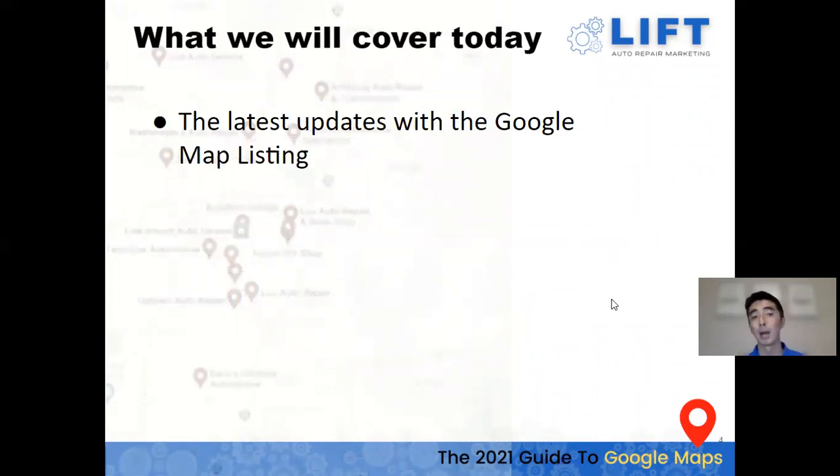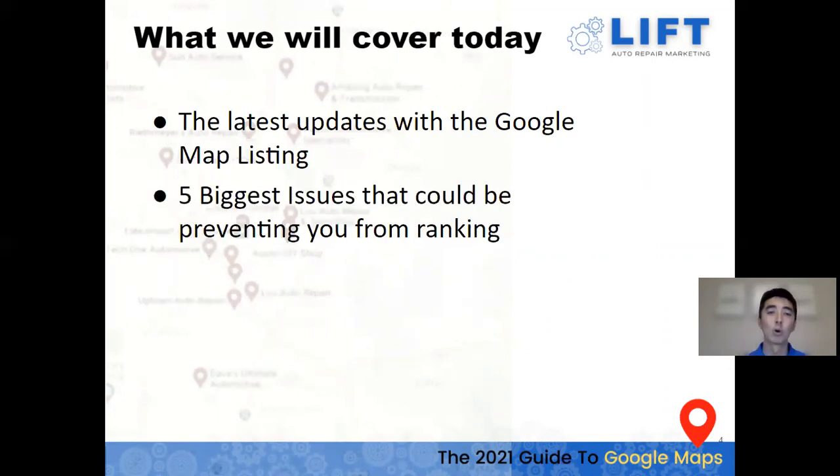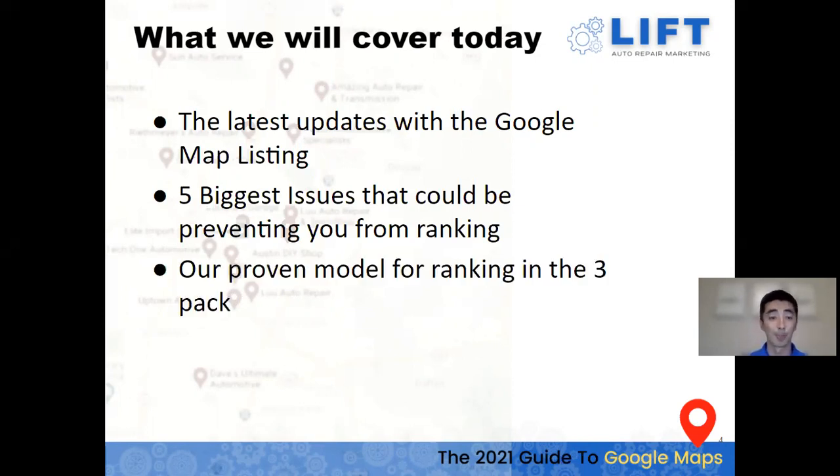We'll be covering the latest updates with Google Map listings. Over the years Google Maps has changed quite a bit — there are ads above the maps now, it's down to a three-pack, and you can put ads within the maps. We'll also go over what we've seen as the five biggest issues that could be preventing you from ranking in the maps, and then our proven model for ranking in the three-pack.